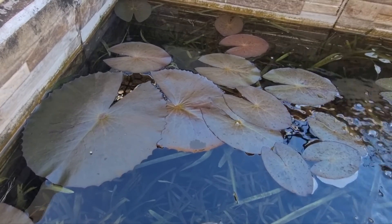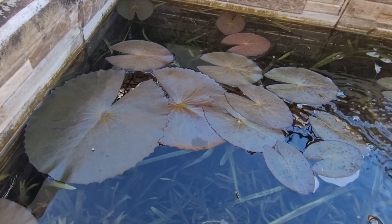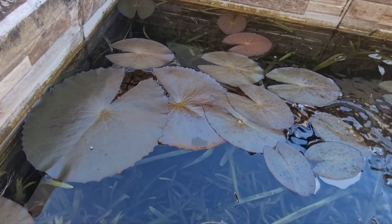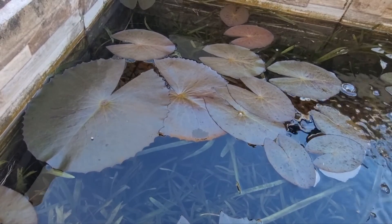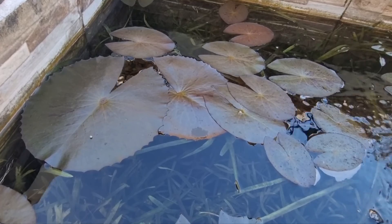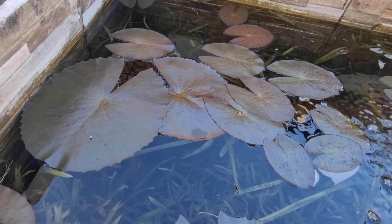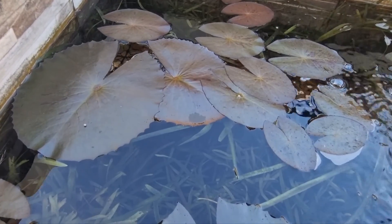I can't remember the other one — red claw crayfish. They're supposed to be breeding. I have some crabs in here and I can't see any offspring. I haven't seen the crabs since I put the crayfish in here. Because I have a good amount of plants in here.